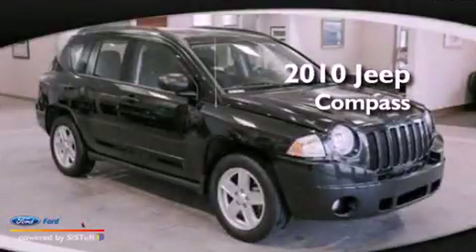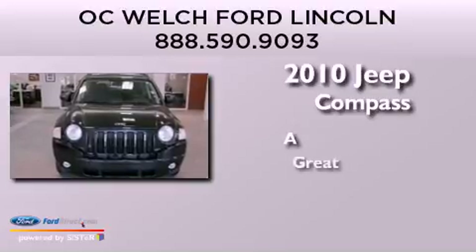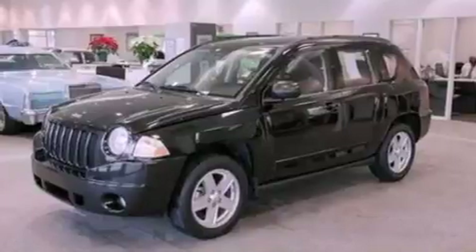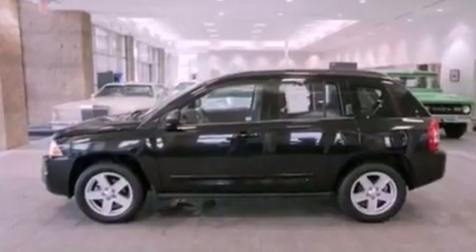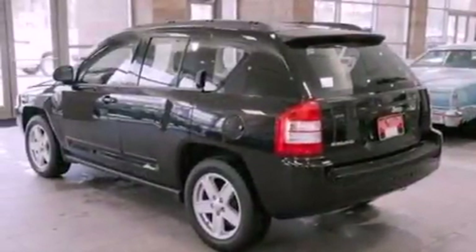This is a 2010 Jeep Compass. Its top features include a multi-length rear suspension, a low tire pressure indicator, aluminum wheels, and traction control and stability control systems.